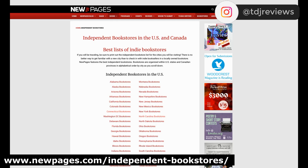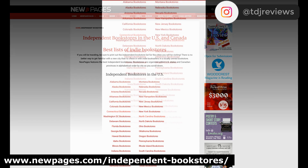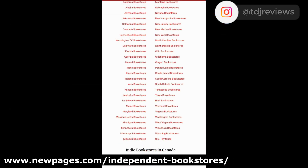Last is NewPages.com, and they also offer lists of independent bookstores by state, as well as stores in Canada. And now you know how to find independent bookstores near you. Shop local and keep reading.